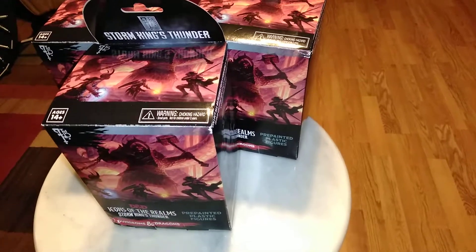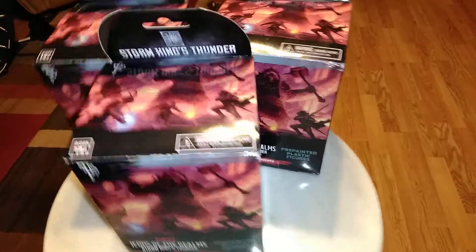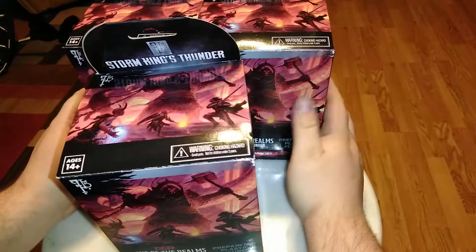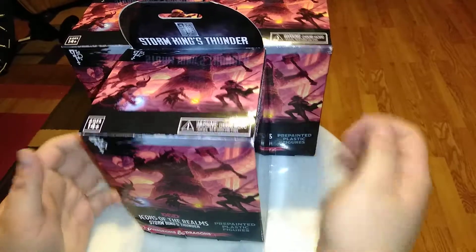Hello everyone, it is DemonOverlord77 coming at you with another unboxing video. This is part two of a three-parter for the last time I purchased a custom-made brick from Preferred Gaming and Trade in Wolka, New York.